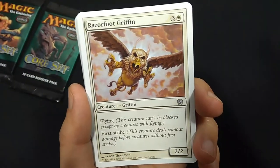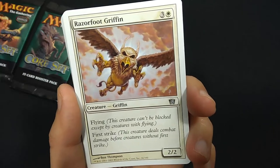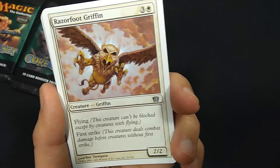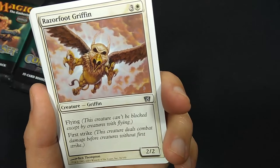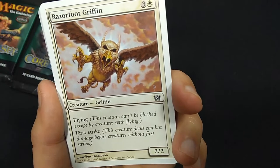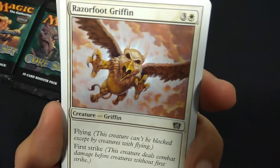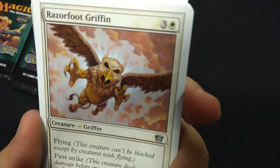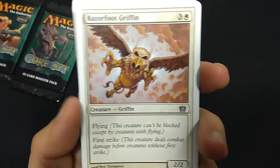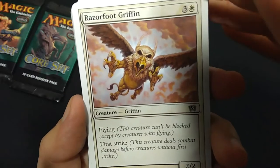I've never seen most of these cards before, even though there are examples of cards that have been in Magic back in the day when I played. I'm looking for some of the big money cards — those will be Ensnaring Bridge, Intruder Alarm, Bribery, Blood Moon, Grave Pact, just to name a few. But anyway, let's see what we've got.